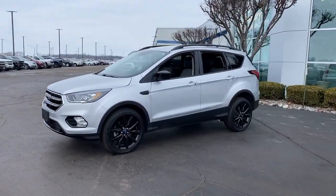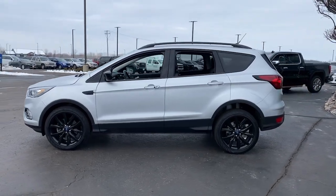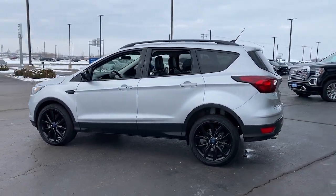Here is a wonderful 2019 Ford Escape. With less than 50,000 miles on the odometer, this vehicle provides excellent value.